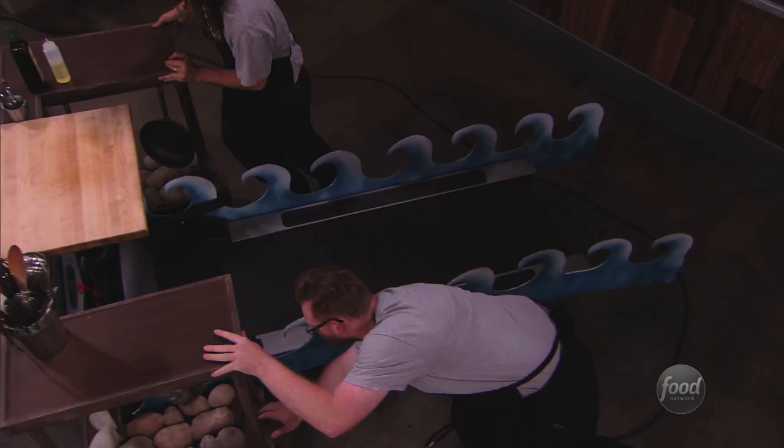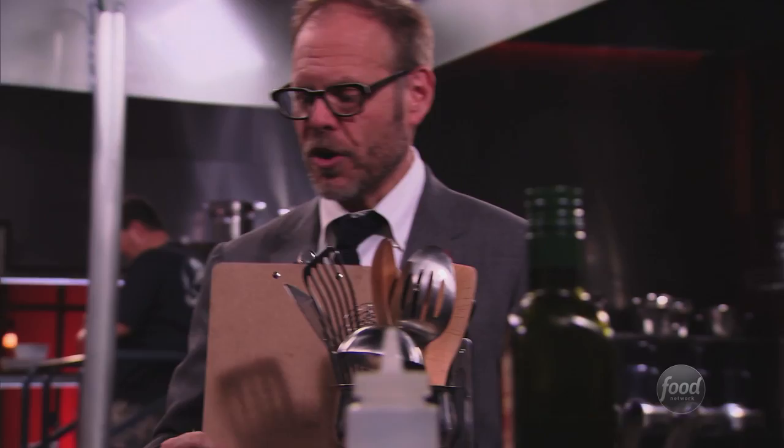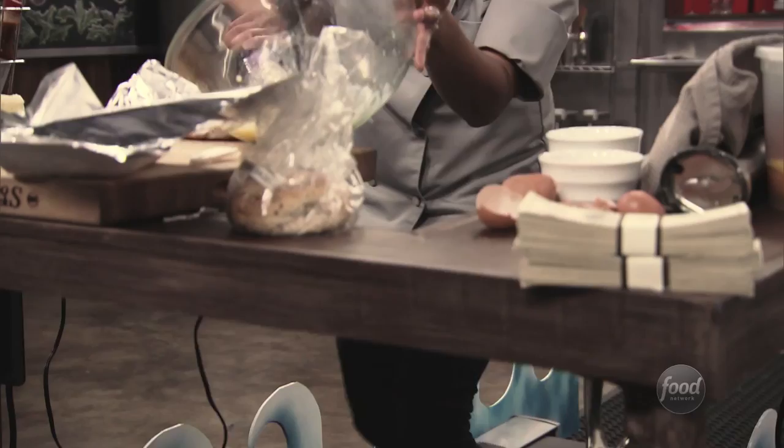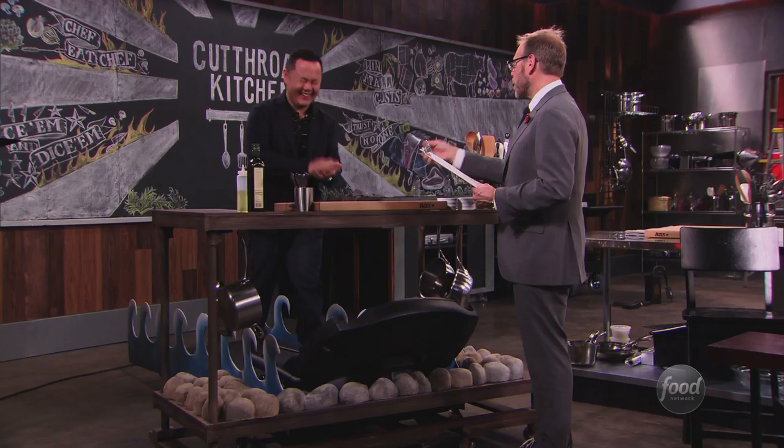Our second sabotage item was a salmon wok prep and cook station. Imagine all prep and all cooking done from this position while it was in motion. This is actually quite challenging because you can't get right up on your board. Who do you think got it? Chef Kathy got it again. So Chef Kathy is now cooking with the hair iron while marching on this the entire time.